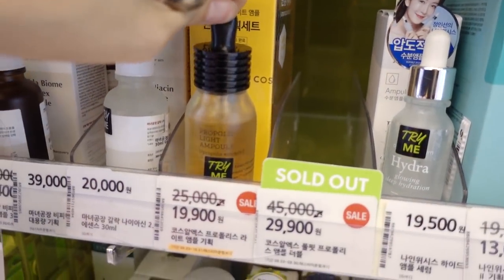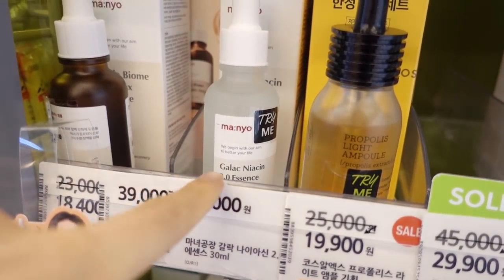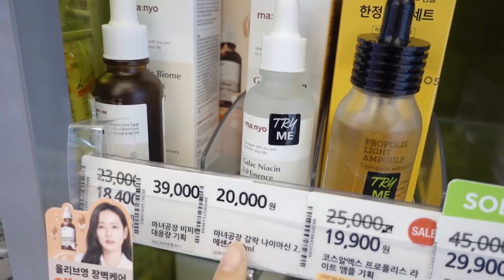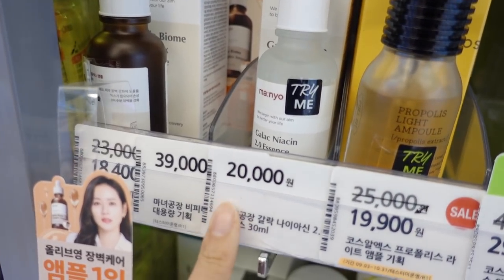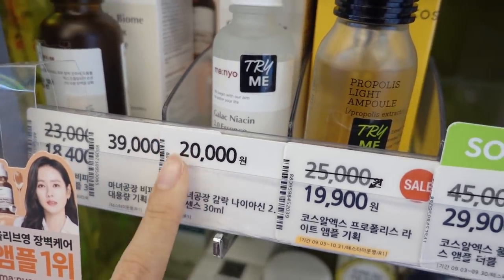I see Cosrx Propolis Light Ampoule. Banyeo Serum is so popular — the Galactomyces and Niacinamide version. Banyeo Kongjang always has good prices too, like 20,000 won without sale, so that's pretty good.